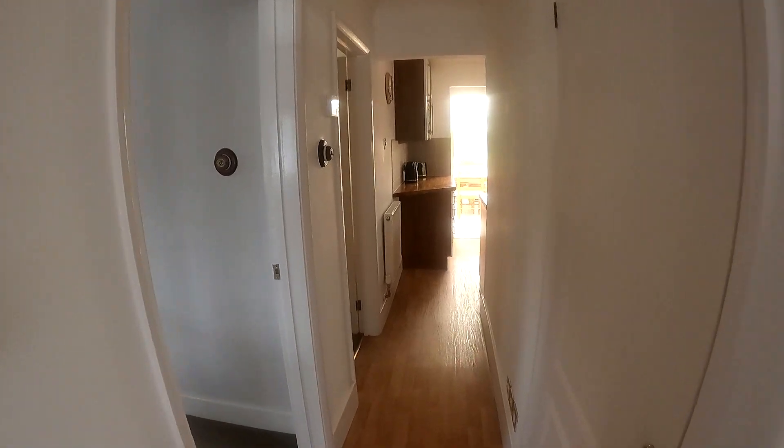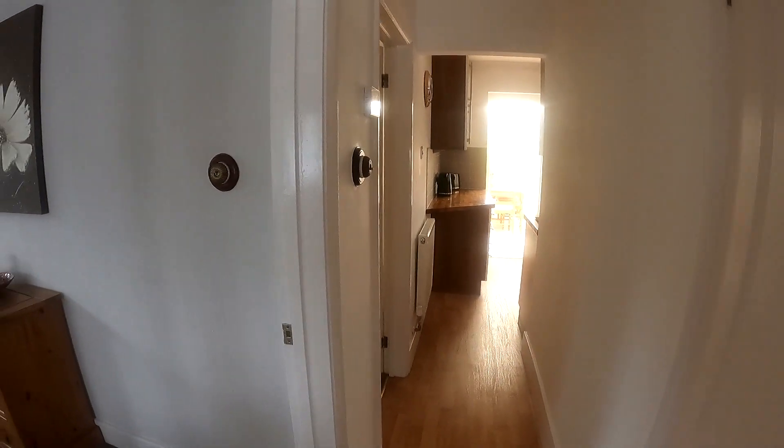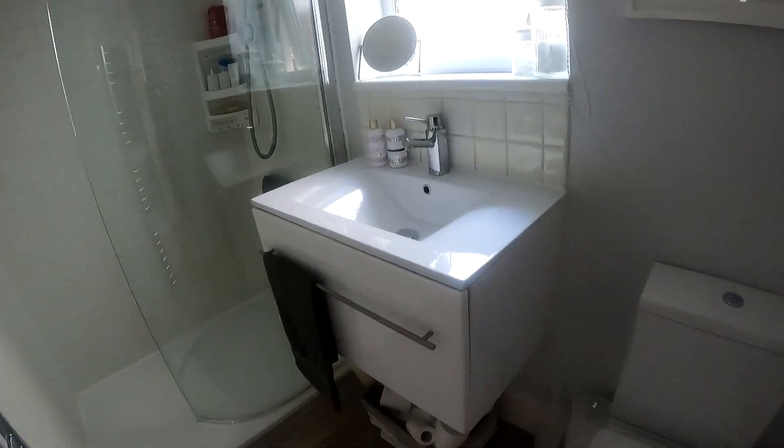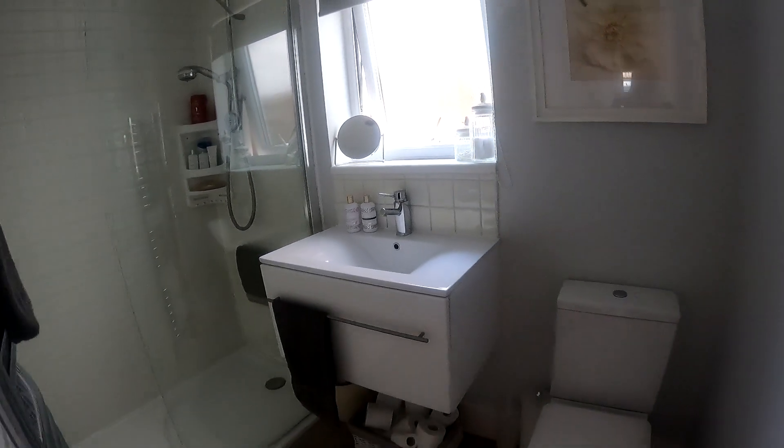Now next up, we're going to go through and take a look at the main shower room here. You'll see that we've got that nice big shower unit there on the left-hand side, and you've got that beautiful modern finish as well, with the chrome heated towel rail on the left, the loo and the sink unit.